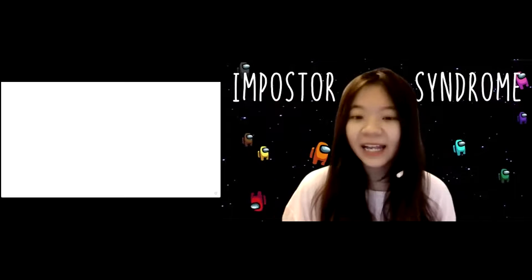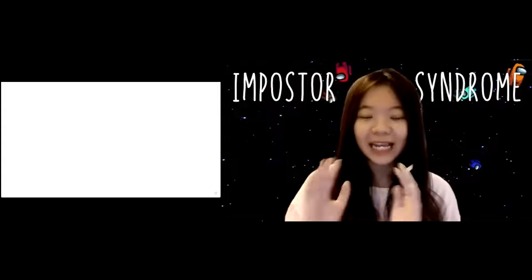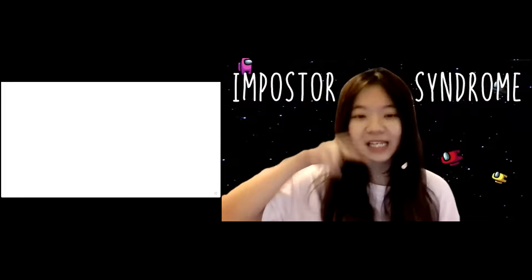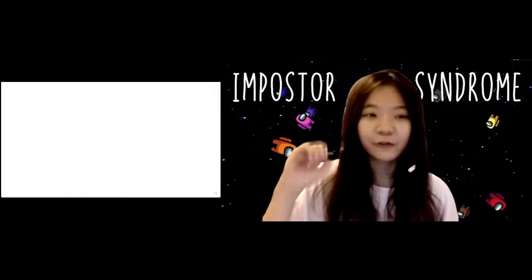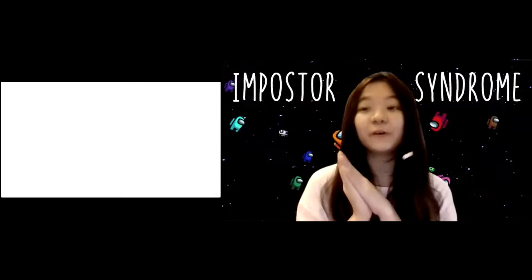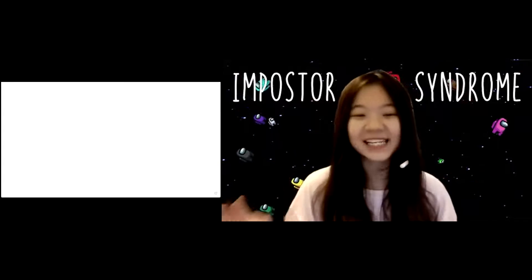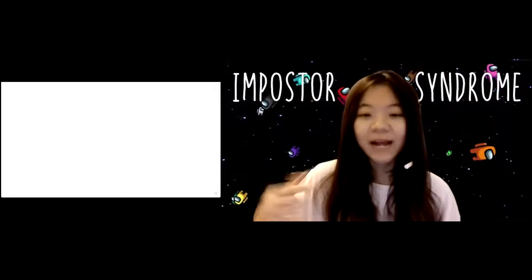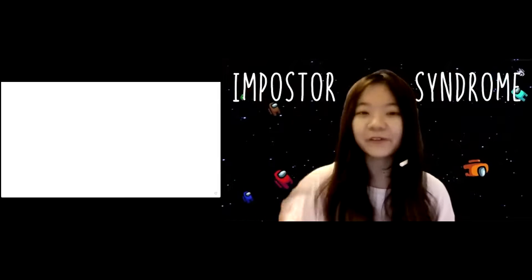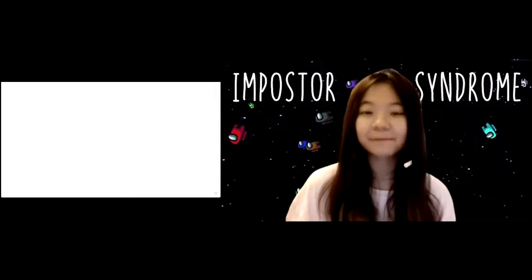Imposter Syndrome may lead to high levels of stress and anxiety. We all have times when we feel unconfident and doubt our own abilities and decisions. Now I want all of you to join a small activity. You can see the whiteboard — if what I say resonates with you, draw a sad face. If you've never felt that way, draw a smiley face. I want to see the whiteboard filled with faces!